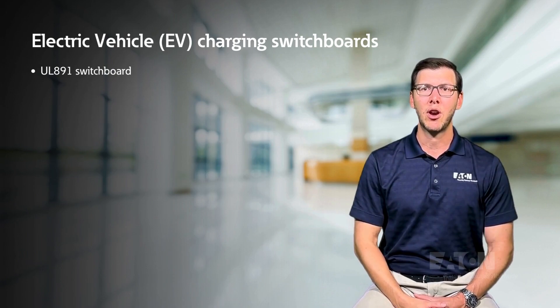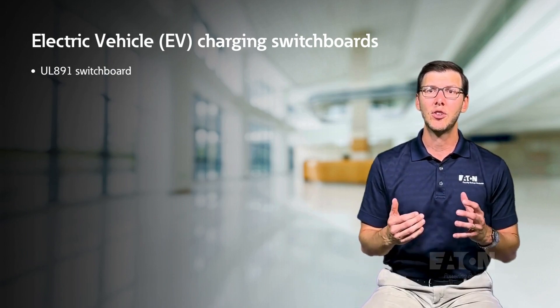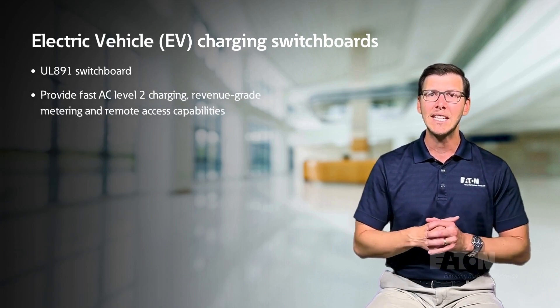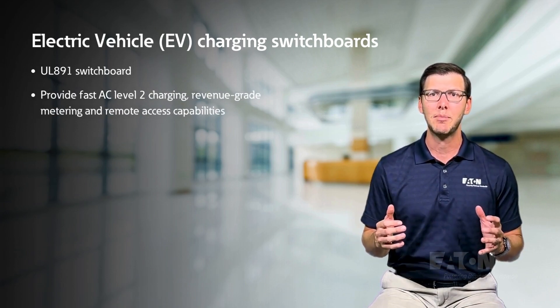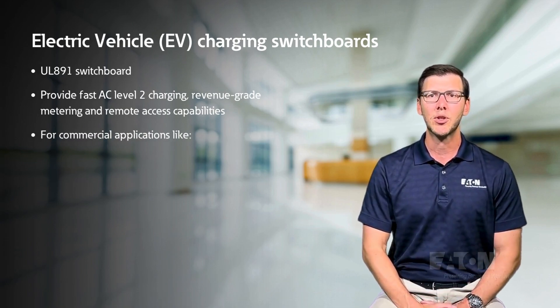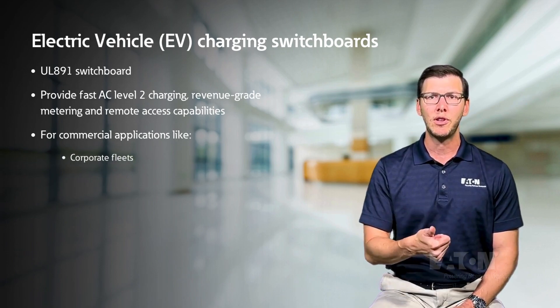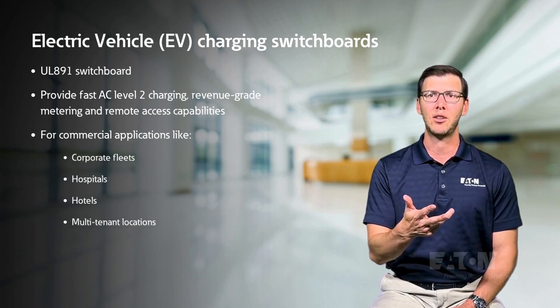Electric vehicle charging capabilities are now able to be integrated into a UL891 switchboard. EV charging switchboards provide fast AC level 2 charging, revenue grade metering and remote access capabilities, and a seamless smart breaker charger for any commercial application like corporate fleets, hospitals, hotels, or multi-tenant locations.